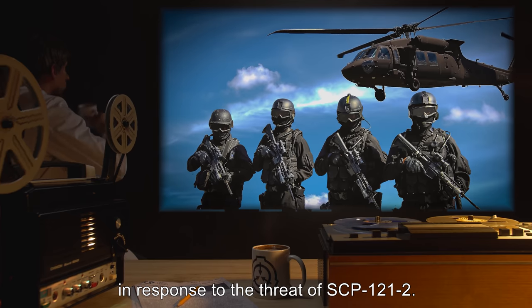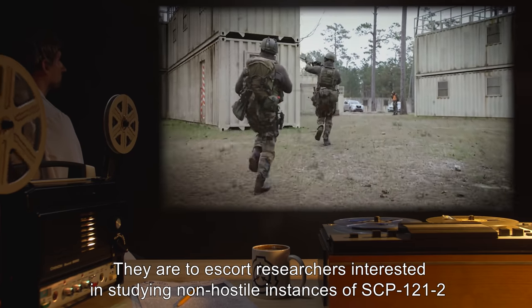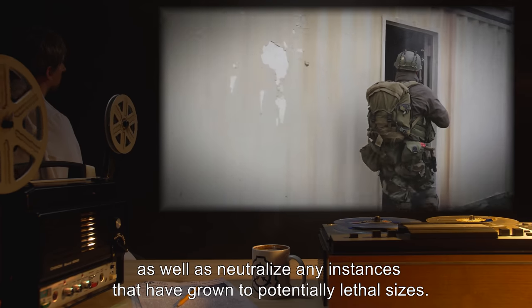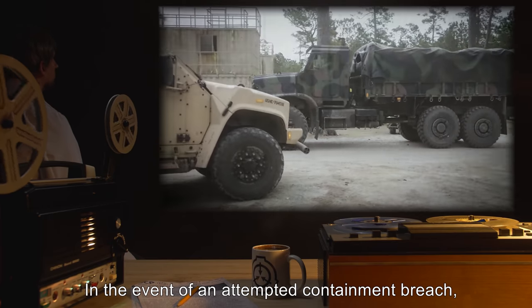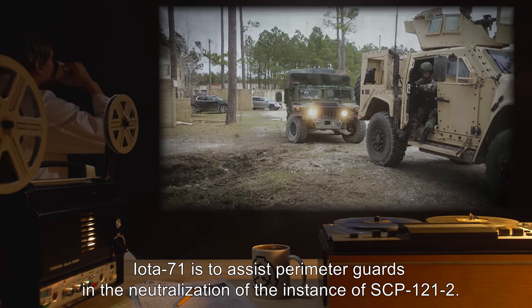Site Task Force Iota-71, "Homewreckers," has been established and permanently assigned to Containment Site-83 in response to the threat of SCP-121-2. They are to escort researchers interested in studying non-hostile instances of SCP-121-2, as well as neutralize any instances that have grown to potentially lethal sizes. In the event of an attempted containment breach, Iota-71 is to assist perimeter guards in the neutralization of the instance of SCP-121-2.